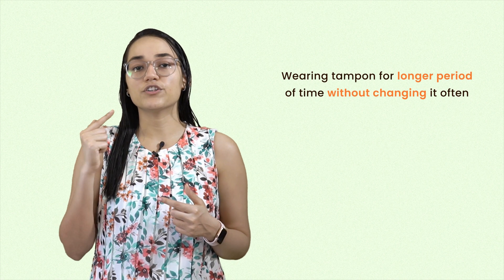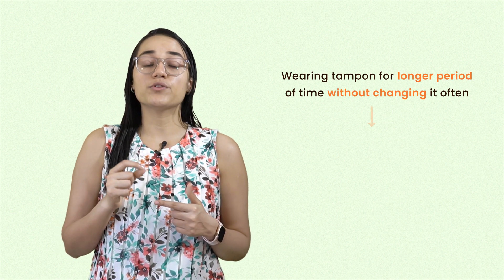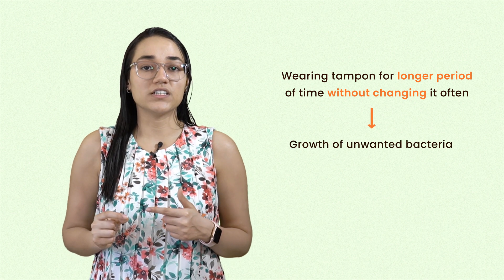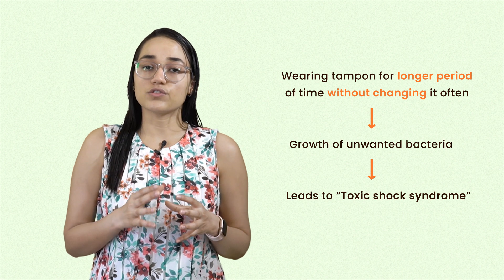So why is this happening? Basically, when you wear or insert a tampon inside your body for a longer period of time without changing it often enough, it contributes to the growth of unwanted bacteria, which leads to toxic shock syndrome. It is also associated with using super absorbent tampons.